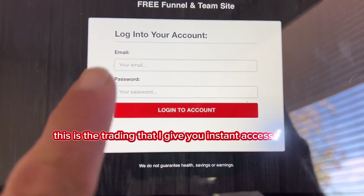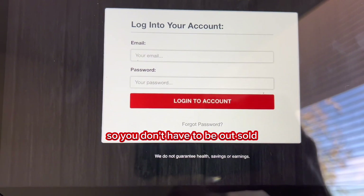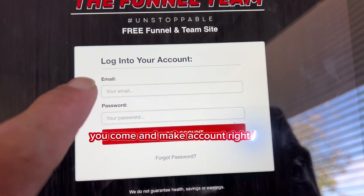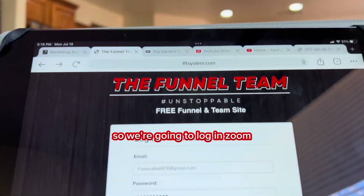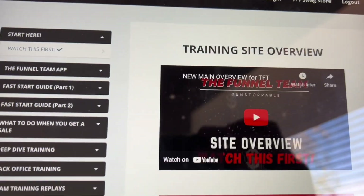Once you get started, this is the training that I give you instant access to for free, so you don't have to be upsold, download an ebook, or purchase some guru course. Come and make an account right here — it's quite simple. I'm not going to show you my information, but once you log in, there's the training.